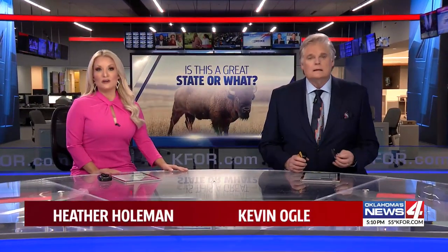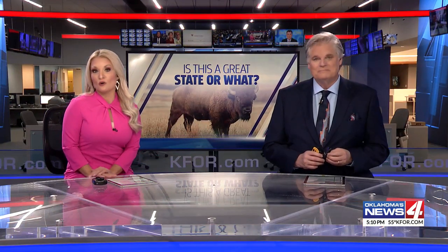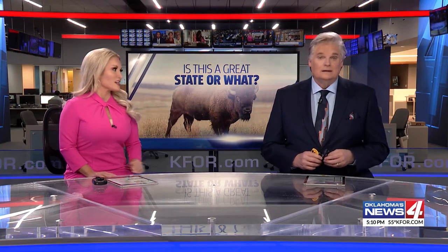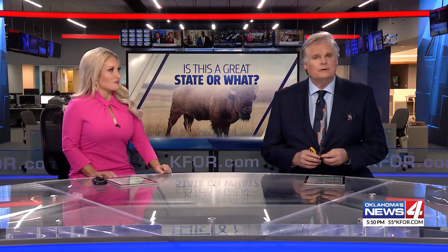River cane grows anywhere from a few inches to 20 feet tall, and it used to be found all over Oklahoma rivers. To Native American tribes, it was the plastic of its day. So where can you still find remnants of the lost art of river cane weaving?